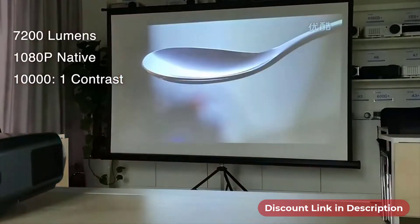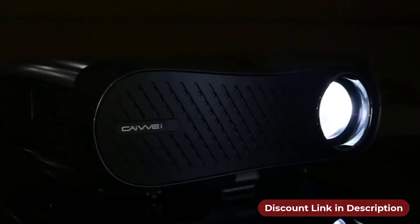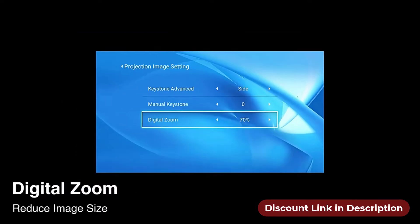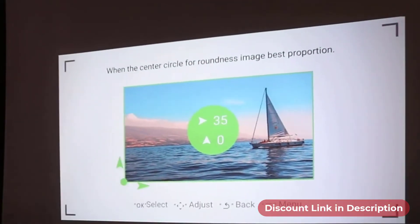7000 to 7200 lumens high brightness, 1080p native resolution, 1001 contrast ratio, and powerful LED light can deliver high-quality video footage. The digital zoom helps reduce image size and 4-point keystone adjustment allows you to get a perfect angle of images.